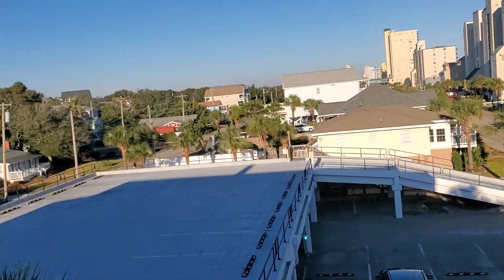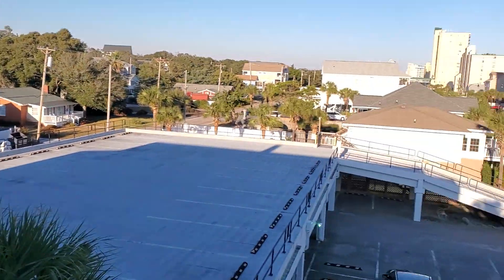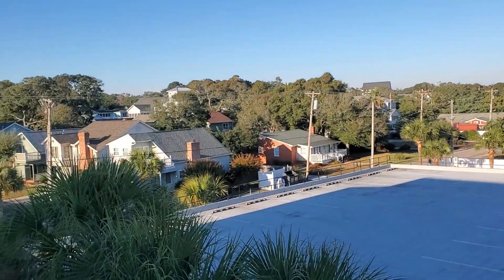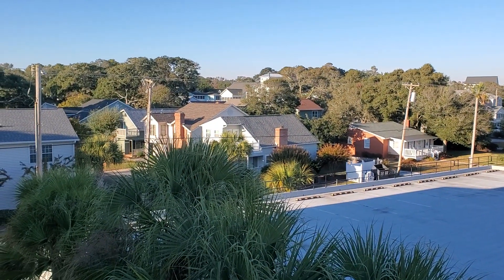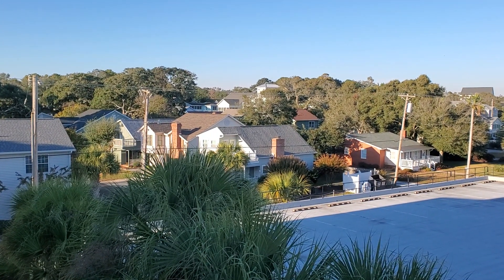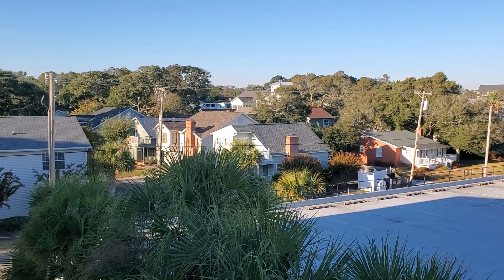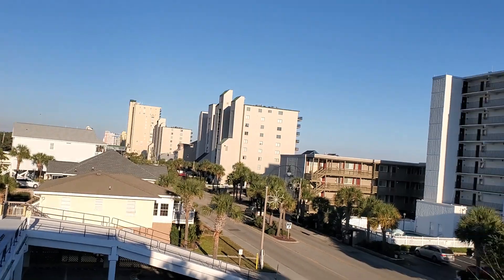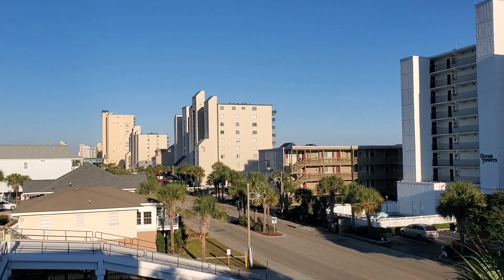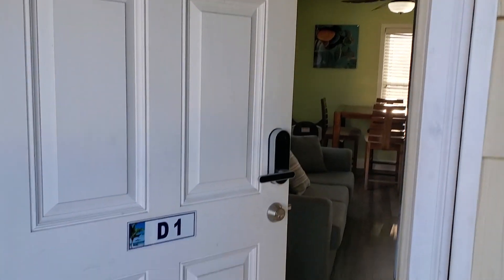As you walk up the stairs — it's on the third level — you have this view before you even enter the condominium. The Windy Hill section is a great residential area, so there are a lot of single-family homes over that way, and of course we have low and mid-rises here and some high-rises as well that are oceanfront.